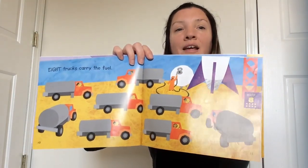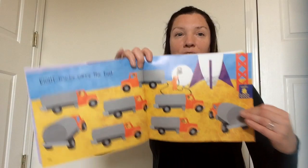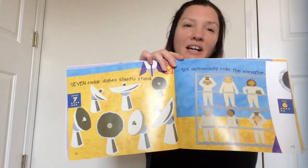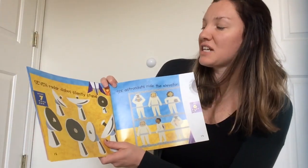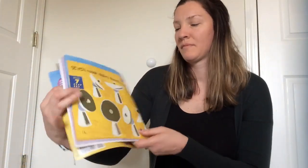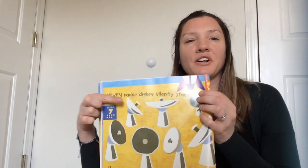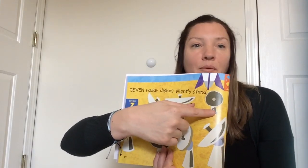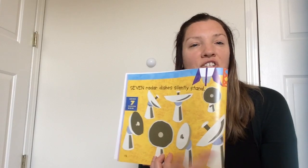We did twelve, eleven, ten, nine, eight. We need to take one away — seven. Seven radar dishes. You might have a radar — it kind of looks like a TV satellite at your house. These are seven radar dishes silently standing; they'll help us with the rocket. One, two, three, four, five, six, seven. Good job! There are seven satellites.